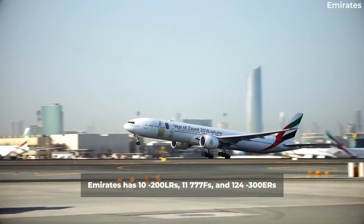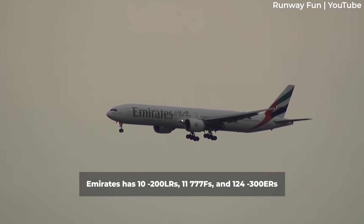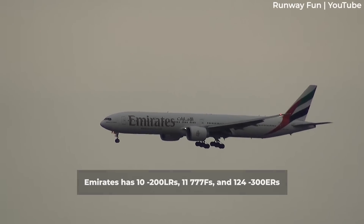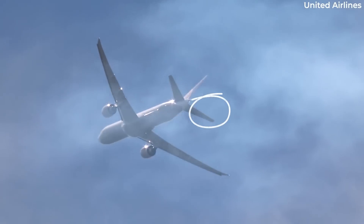Globally, the largest 777 fleet belongs to Emirates, with 10 200LRs, 11 777Fs, and a staggering 124 300ERs.